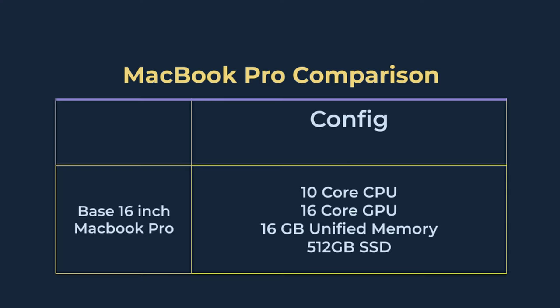On the other hand, the 16-inch MacBook Pro has a 10-core CPU, 16-core GPU, 16GB of unified memory, and 512GB of SSD. My personal MacBook Pro is slightly different as it has a larger 1TB SSD, but all other specs — CPU, GPU, and memory — are about the same as the base 16-inch MacBook Pro.